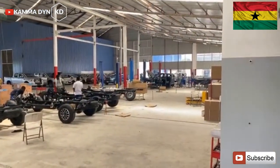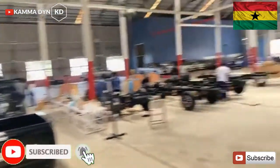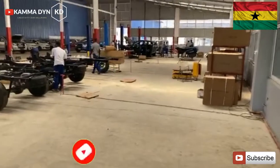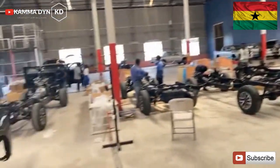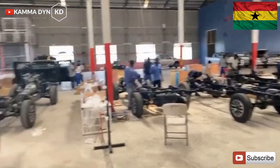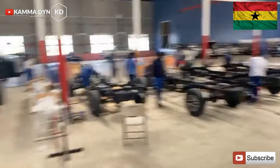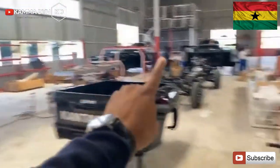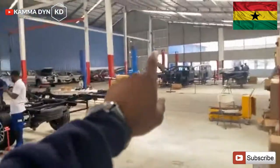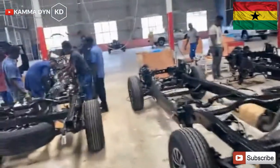This area is where we have the mechanics, the interior guys, the exterior guys, and the AC guys who install the air conditioning. There's also a place where we do testing on the vehicles. Look how beautiful these cars are lined up — we have ten cars a day that we can actually work on at this plant.